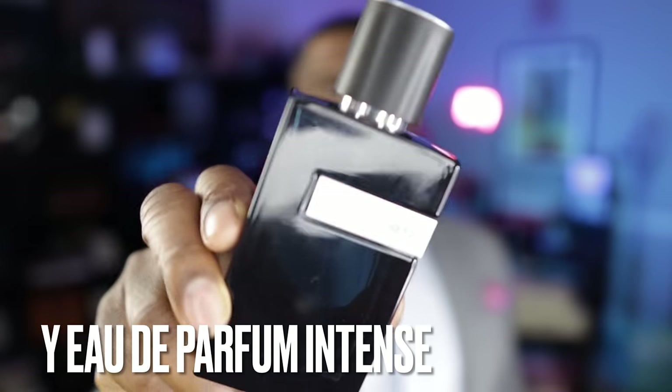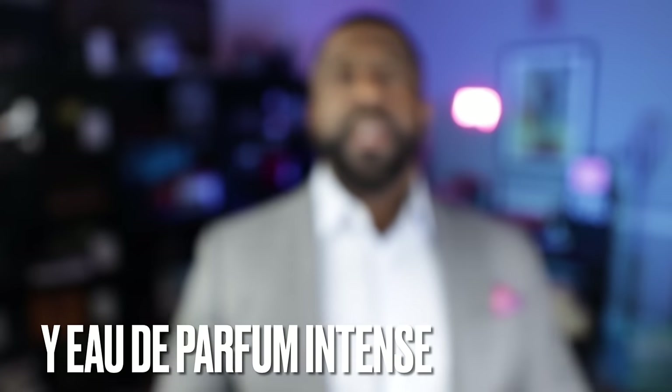In the 10th spot, from YSL, this is Y Eau de Parfum Intense. It features sage, geranium, lavender, and vetiver. Both this and Born in Roma Intense were released last year, and both share the same primary notes — lavender and vetiver. While I have an issue with designer fragrances releasing so many intense versions, if you don't have the other variations of YSL Y, this is a great fragrance to add to your collection for spring.